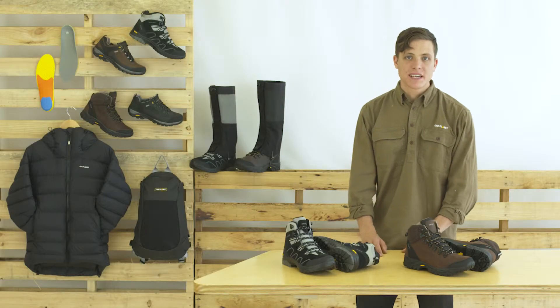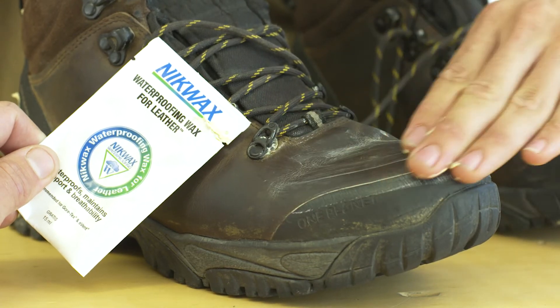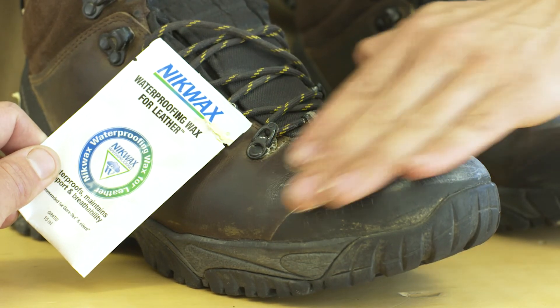With proper care — storing your boots dry, cleaning them when you get home and regular waxing — your boots will maintain excellent performance.